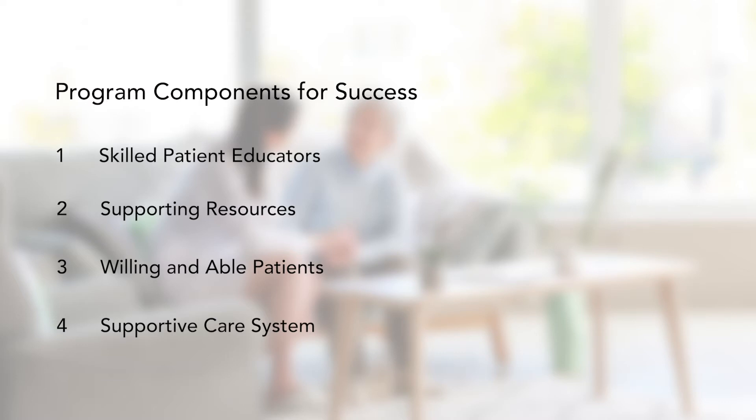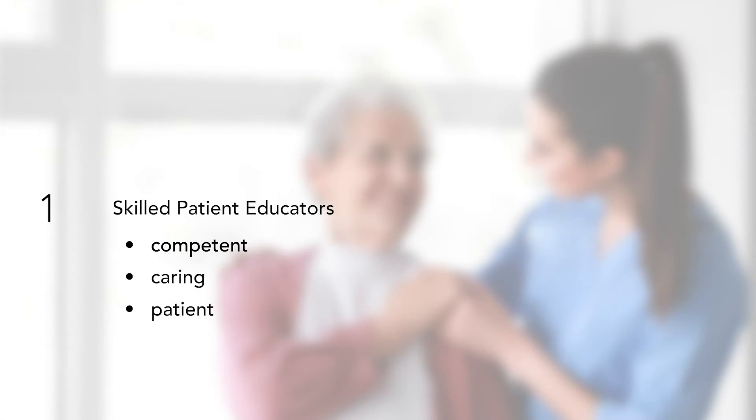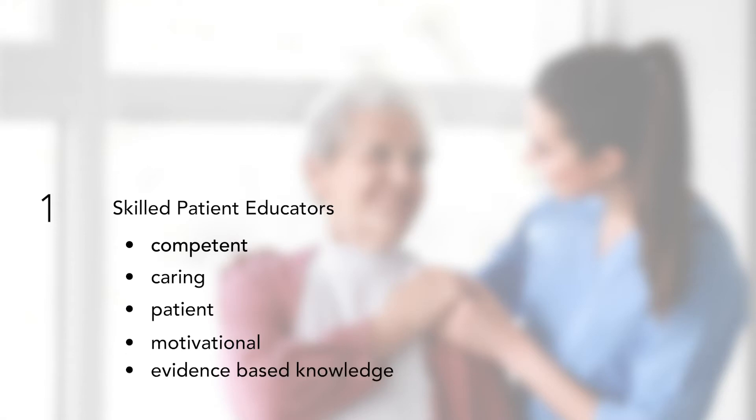Now let's delve into some of these components. Both nurses and patients indicate that nurses need to be competent, caring, and patient educators skilled at motivation and encouragement. To achieve this, the nurse needs nurse mentorship, policies, procedures, training, and best practice guidelines. You really need to know your stuff to gain patient confidence and trust.